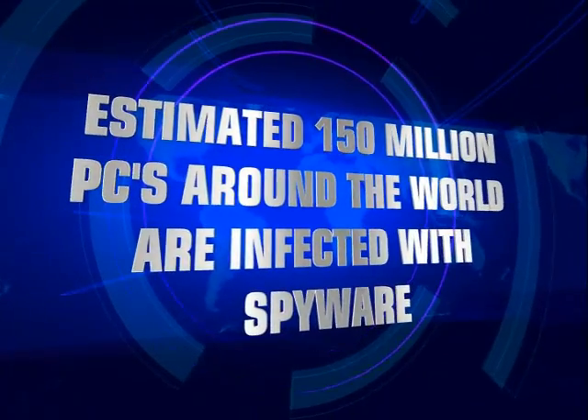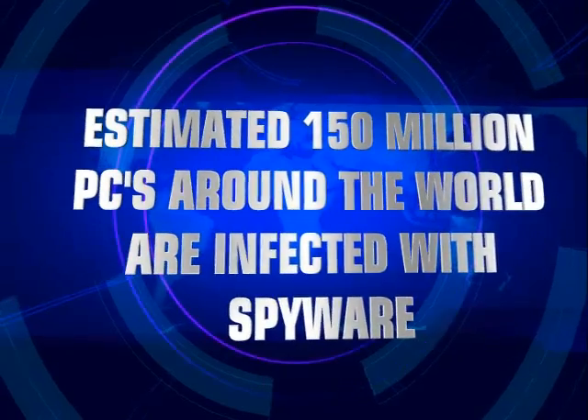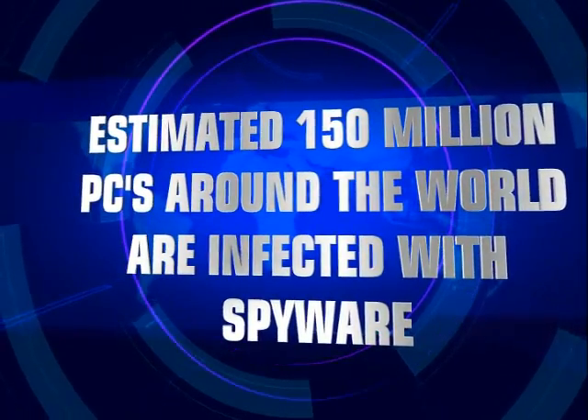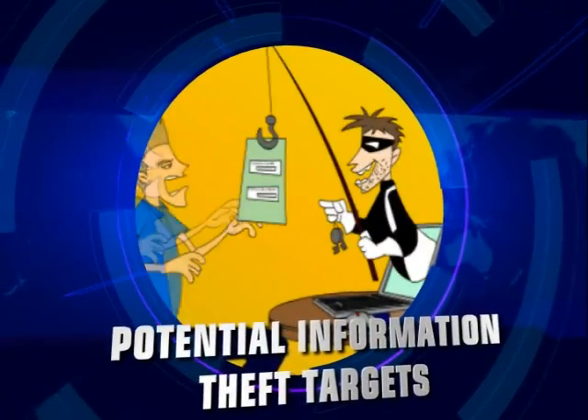In spite of the latest advances in anti-spyware technology, it's estimated that 150 million PCs around the world still get infected with spyware and can be a potential target for identity and information theft.